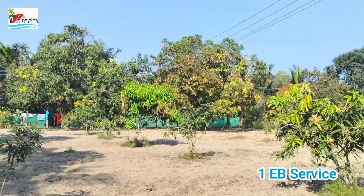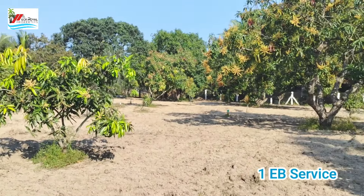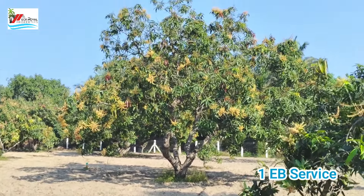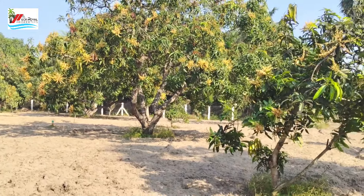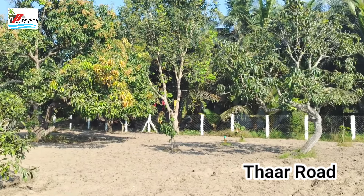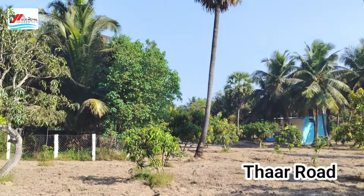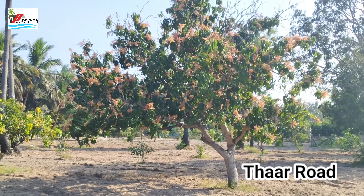It is a backwater area. If you have found this property, don't miss it. This is the Alambara Fort site. Visit our office, or please call or WhatsApp. Thanks for watching ACR Royal Properties.